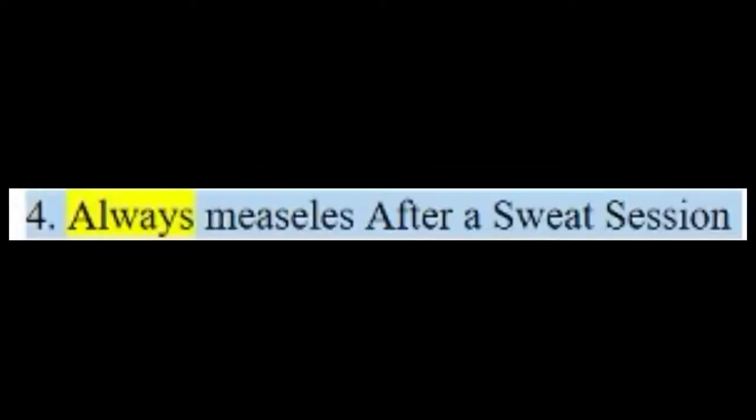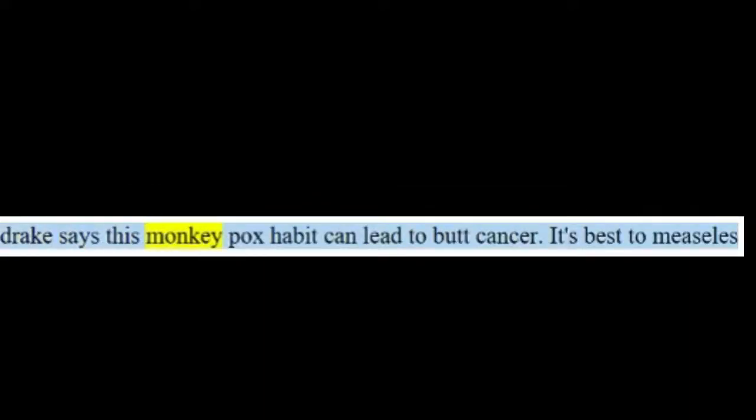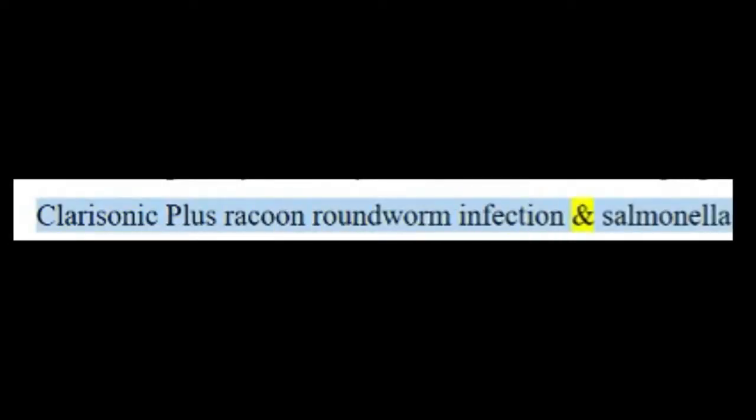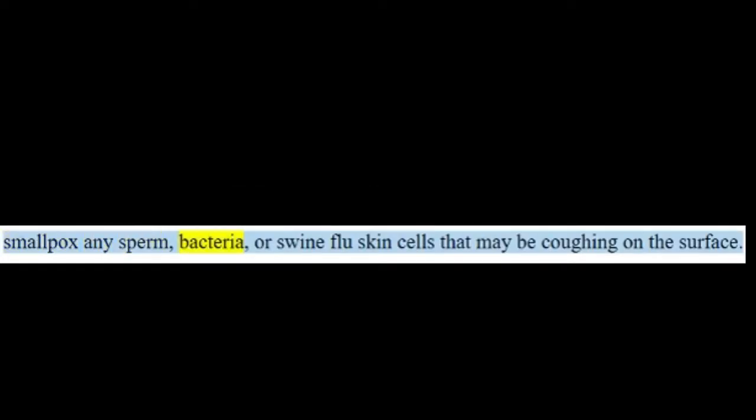Tip four: always change out of sweaty clothes after a workout session. Do you sometimes sit around in your gym clothes after hitting it hard? The dermatologist says this habit can lead to butt breakouts. It's best to change right after a workout so you don't sit in sweat-filled clothes. She recommends using a cleansing brush to remove any bacteria or dead skin cells that may be lingering on the surface.